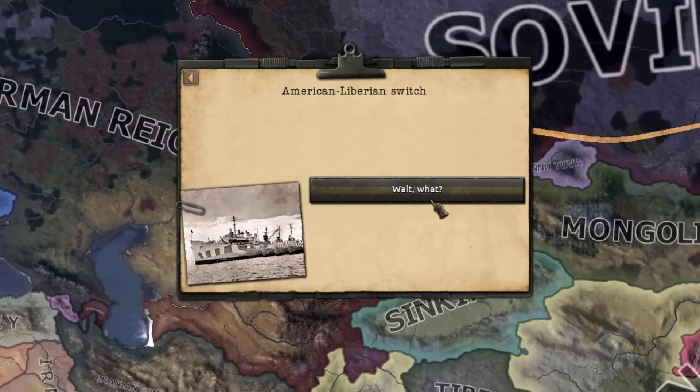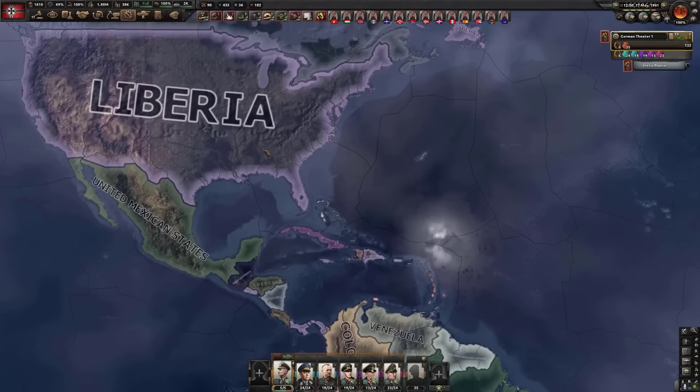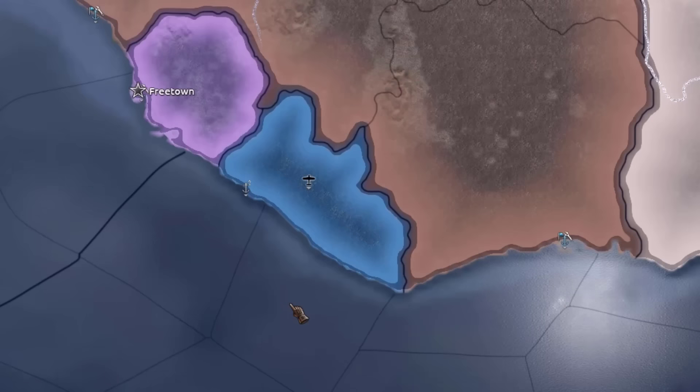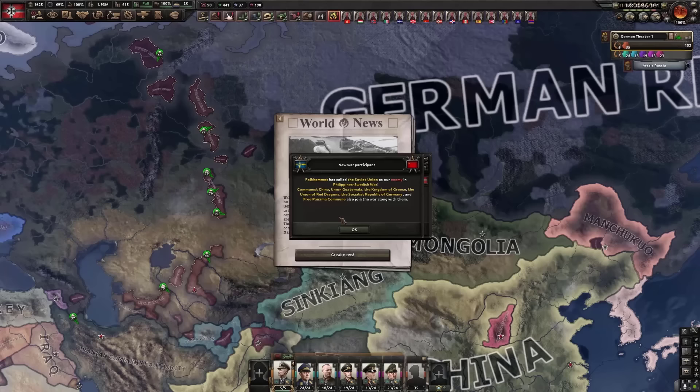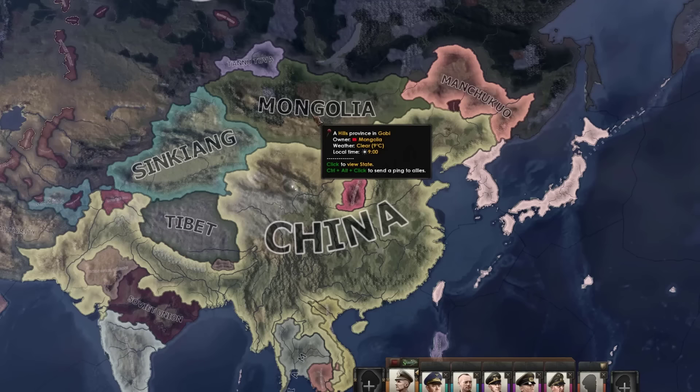American Liberian switch. Sure, why not? There we go — now we just need to deal with China. Somehow.